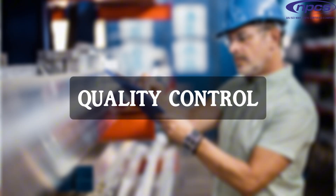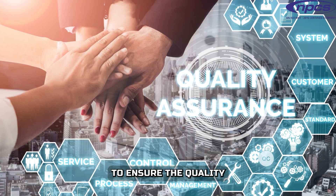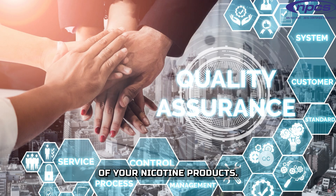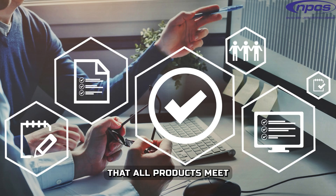Quality Control: Implement Good Manufacturing Practices (GMP) standards to ensure the quality and safety of your nicotine products. Establish a Quality Assurance (QA) department to oversee the production process and ensure that all products meet the required standards.